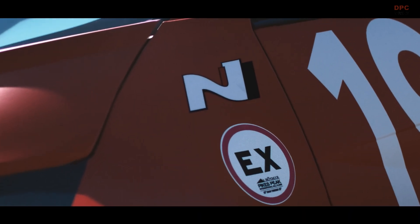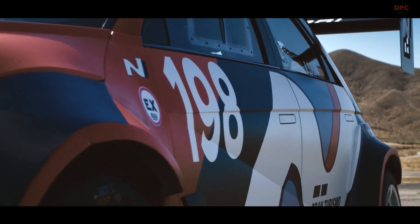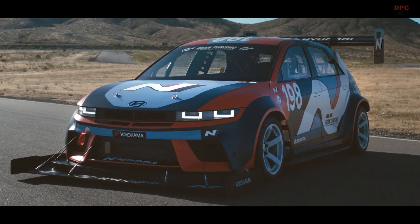This modified version features an aggressive aero kit, including a massive spoiler, side sills, and fender flares. It boasts 18-inch forged wheels with Yokohama slicks and upgraded brakes.